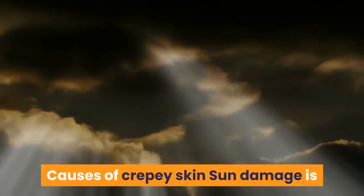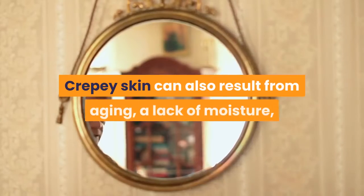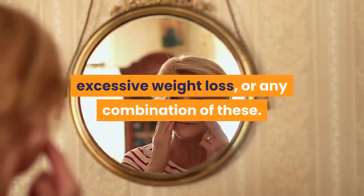Causes of Crepe Skin: Sun damage is the most common cause of crepe skin, but it certainly isn't the only cause. Crepe skin can also result from aging, a lack of moisture, excessive weight loss, or any combination of these.